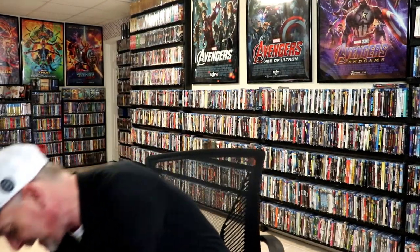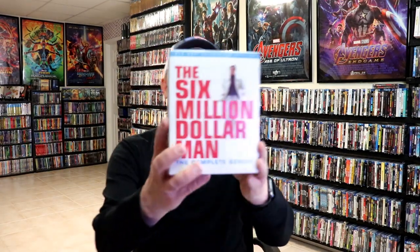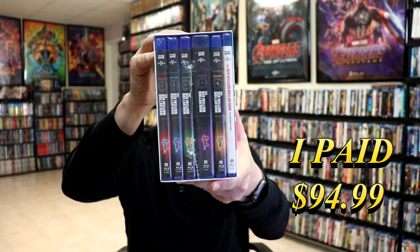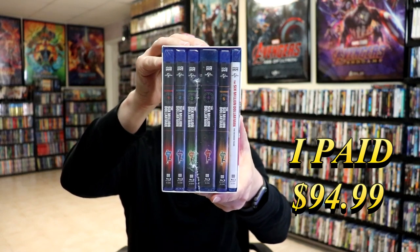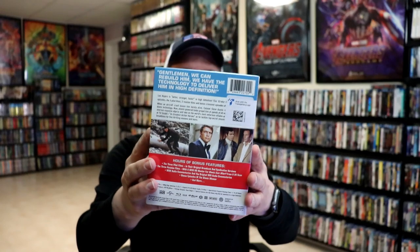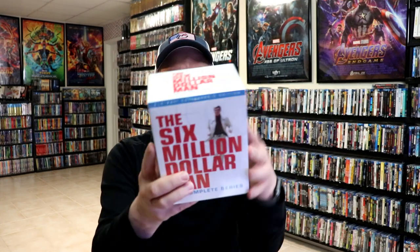And then these next two titles are what I really wanted, and very happy to finally have them in the collection. First up we have The Six Million Dollar Man, the complete series — the Blu-ray collector's edition, all individually housed in their own cases. Now I did grow up watching The Six Million Dollar Man, I love the series. I did not ever buy the DVD sets, so I'm very happy that I was able to get these on Blu-ray.